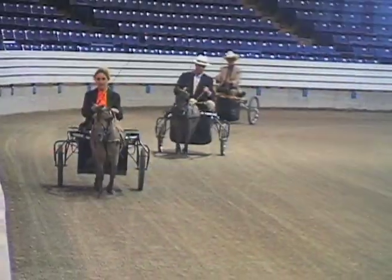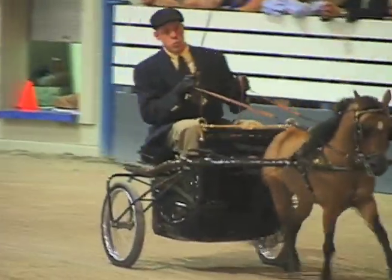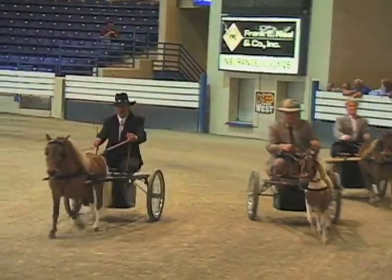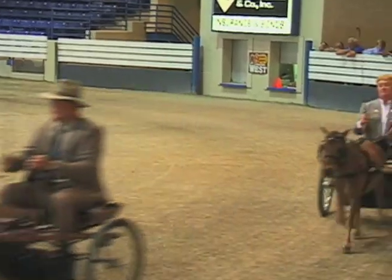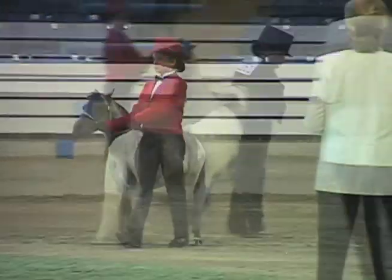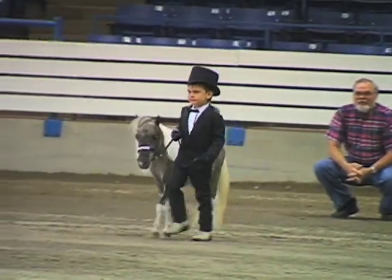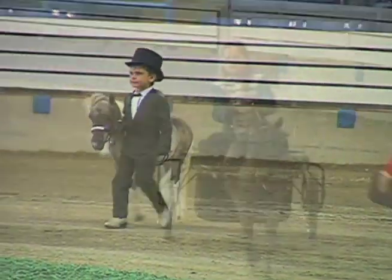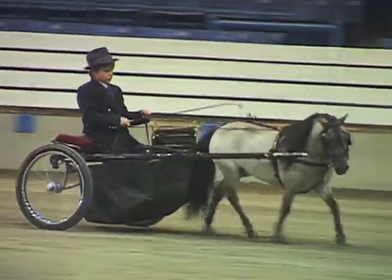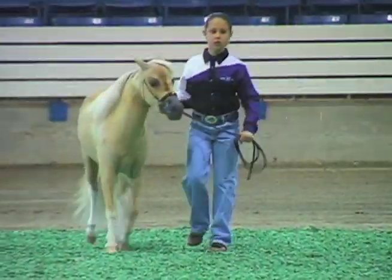In addition to the halter classes, minis are shown in driving classes. These small equines are trained to pull a variety of carts and buggies. Youth classes also include both halter and driving. Showing miniature horses provides an excellent beginning place for children to enter the equine show world. These horses are less intimidating than larger horses, and lessons learned handling the minis can be instrumental in helping a young person advance to larger breeds.